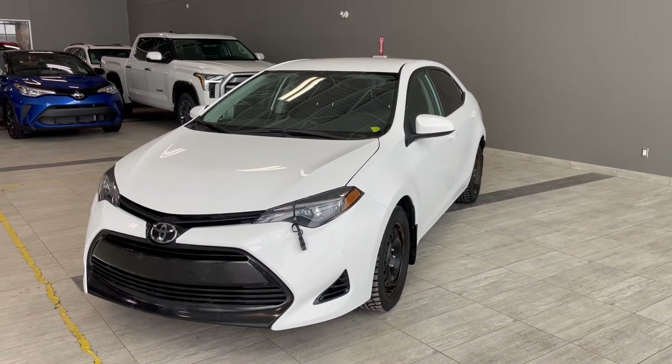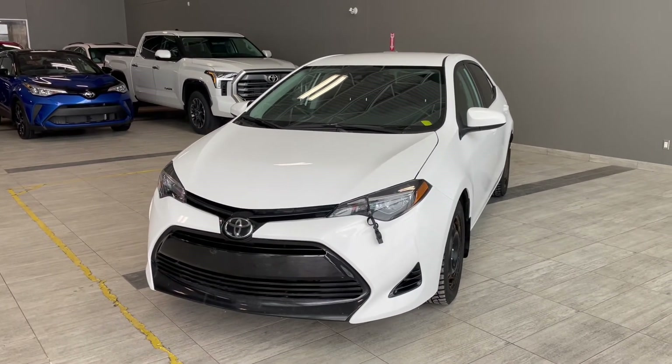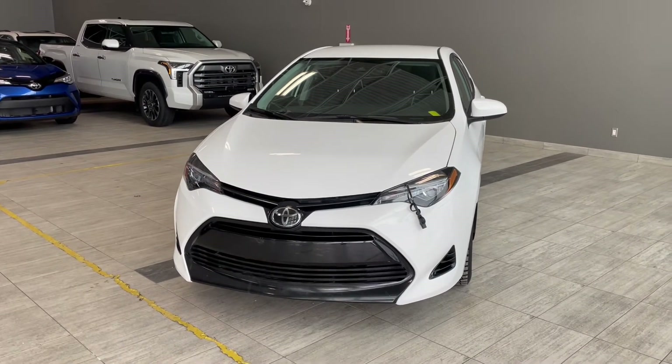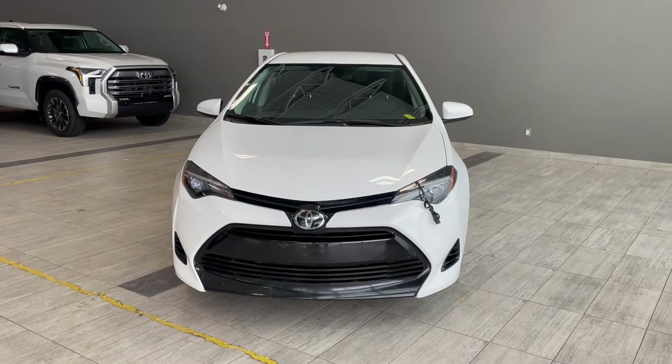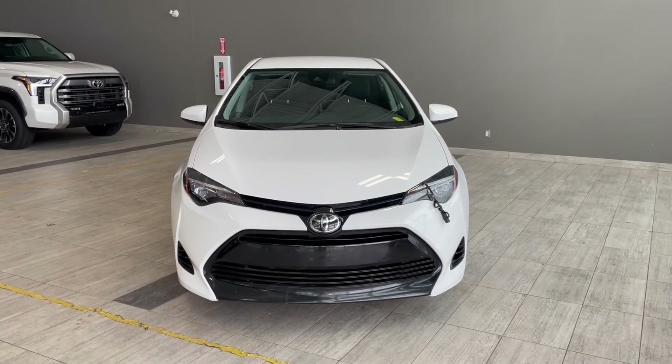Thank you for watching our video walk around on this 2018 Toyota Corolla with some great interior features that include heated seats and all-weather floor mats. We are located at Toyota Northwest Edmonton on 137th Ave and St. Albert Trail.